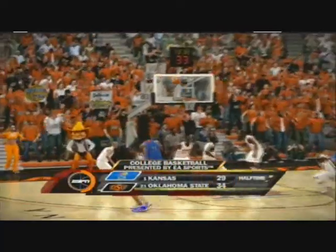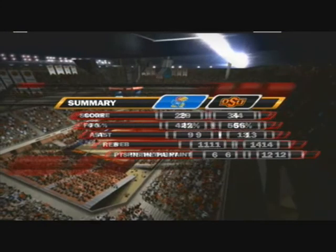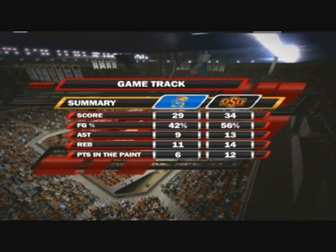Oklahoma State did a masterful job of grabbing the boards in the first half, Mr. Vitale. Wow, I'll tell you, Brad — these guys are so well-coached. The coaching staff preaches the importance of winning the rebound battle, and then they went out there and they just did that.